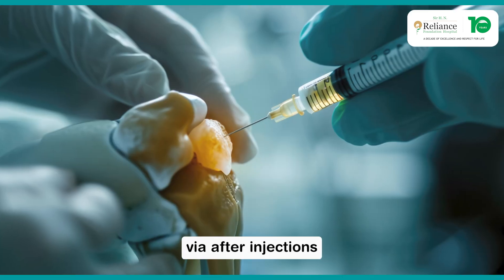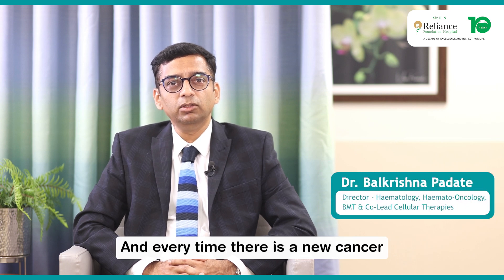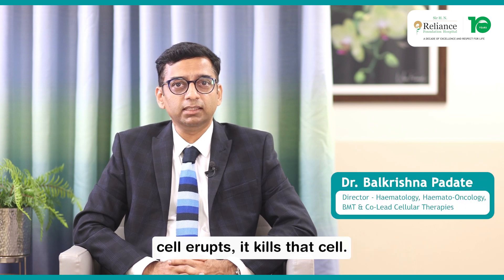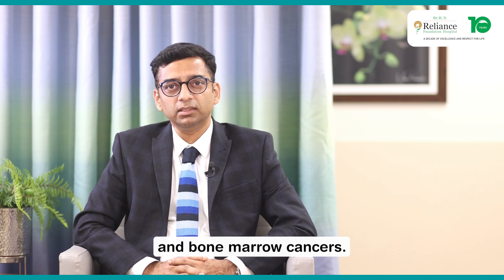After injection, these T-cells repopulate and expand themselves, and every time a new cancer cell erupts, the T-cells kill that cell. This provides long-lasting immunity against cancer for years and years, and hence it is considered a curative treatment for patients with blood and bone marrow cancer.